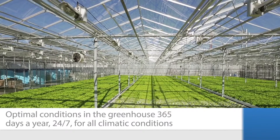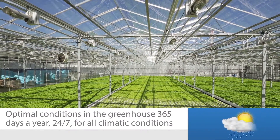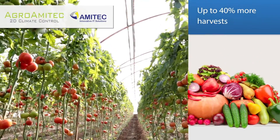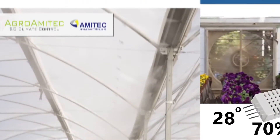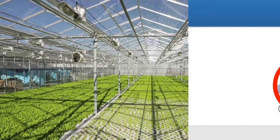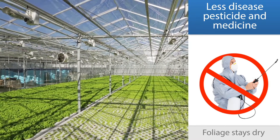Optimal conditions in the greenhouse 365 days a year, 24-7, for all climatic conditions. Up to 40% more harvests, 30% saving on electricity, water, and maintenance costs, uniform conditions throughout the greenhouse, less disease, pesticide, and medicine. Foliage stays dry.